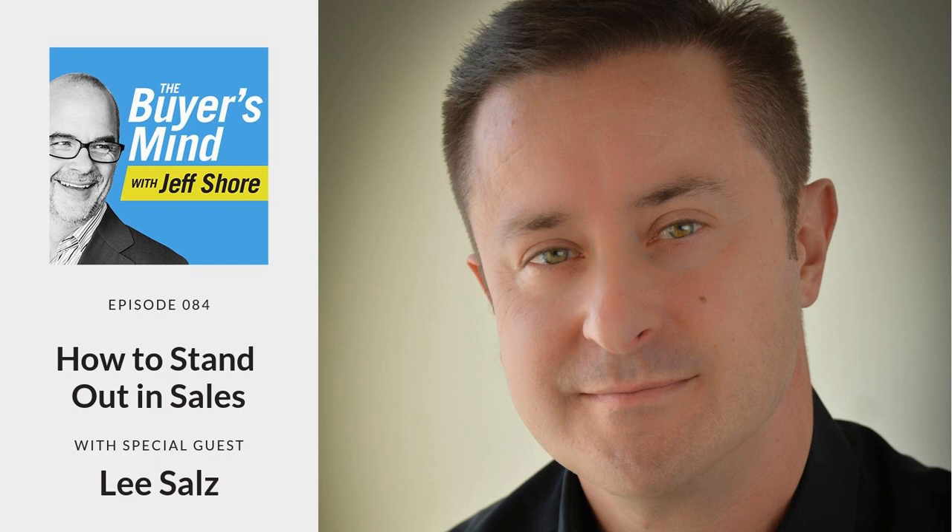I recently interviewed a top salesperson by the name of Molly Jacobs. She's just fascinating because her product is boxes — she sells cardboard boxes to companies that need to ship things. If you want to talk about a commodity, it doesn't get any more commoditized than a cardboard box. So how do you get a sale when your product is virtually identical to your competitor's product? Is price your only option? That's what we want to talk about on today's episode.